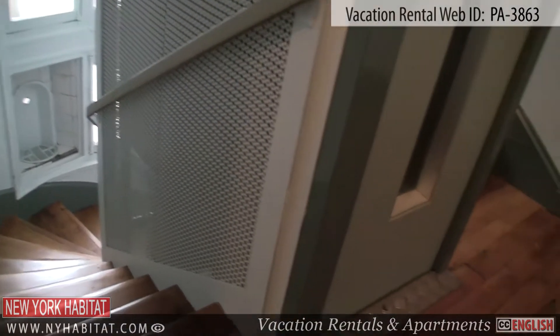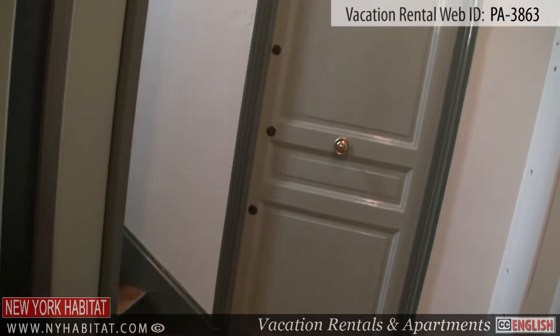This apartment is located on the 4th floor — 5th floor in the U.S. — of an elevator building.